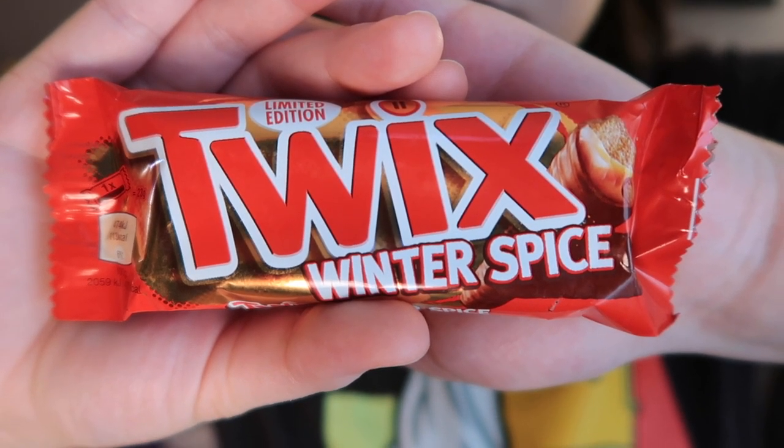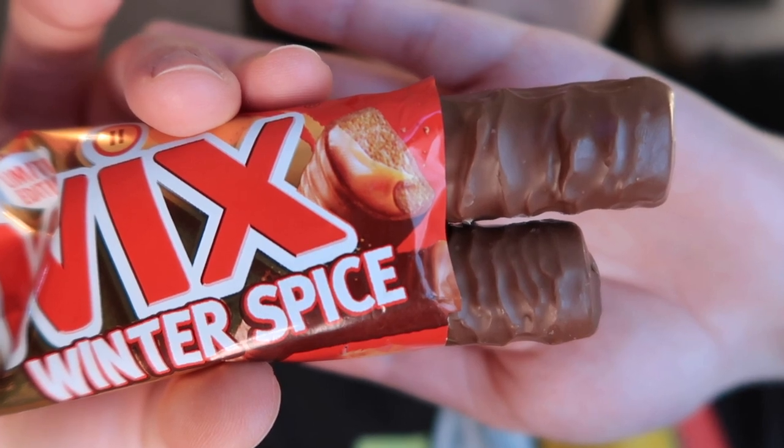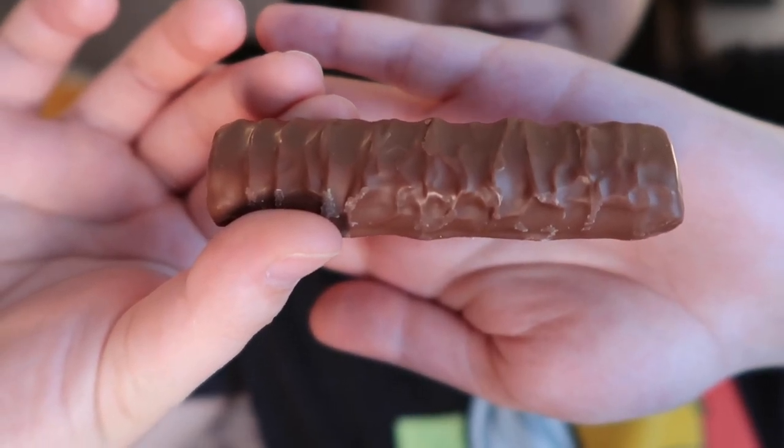These are Twix Winter Spice from the United Kingdom — a limited edition Twix with a biscuit base, caramel, and chocolate, but with winter spices including nutmeg and cinnamon added for a warm feeling. A holiday item! It's a lot spicier than I thought it'd be, but it's actually really good. Since there's not a lot of chocolate on a Twix to begin with, you mostly get a spicy caramel flavor. It's probably one of the better holiday items we've had this year.